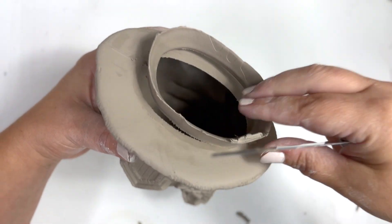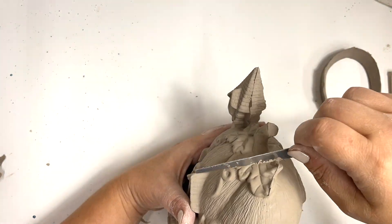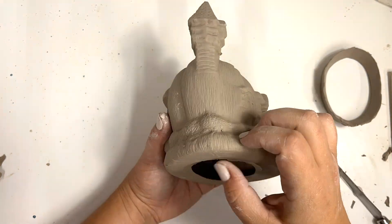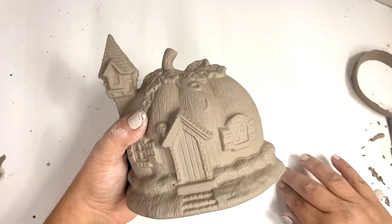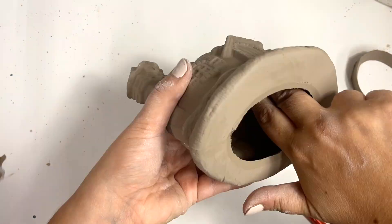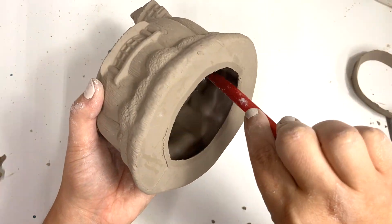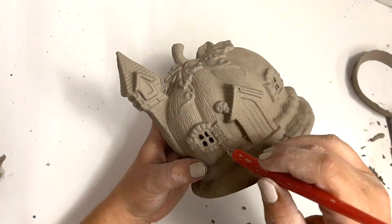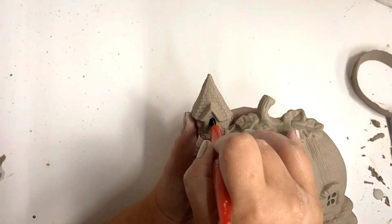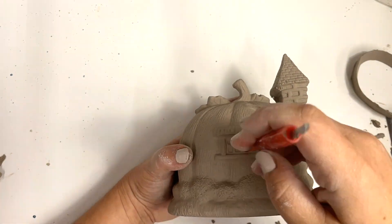The hardest part about this project was getting the little windows out. It's not a skill I've really mastered yet, but there's always this debris of clay behind the windows that you have to smooth out. The shape of this pumpkin made it a little tricky to do that, so getting all the windows out was definitely the trickiest part. But I was looking forward to painting this so much, and I rallied on and cut all those windows out — and it was totally worth it.